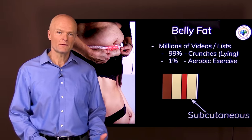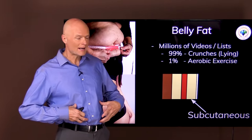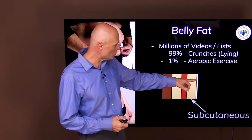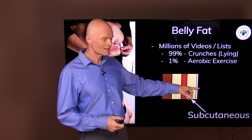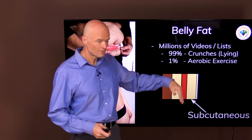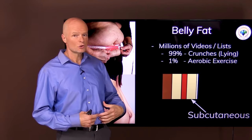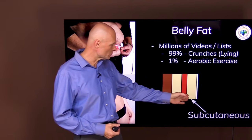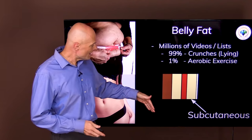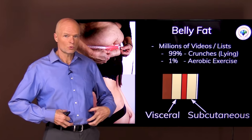The belly fat is really two types of fat. First we have the subcutaneous — that's the one that you can grab. Subcutaneous simply means under the skin. So if the white line here represents the skin, the next thing in would be subcutaneous fat. And then you have your muscle, the rectus abdominis, which is the six-pack in people who have trained it a lot and who don't have any subcutaneous fat to cover it up.